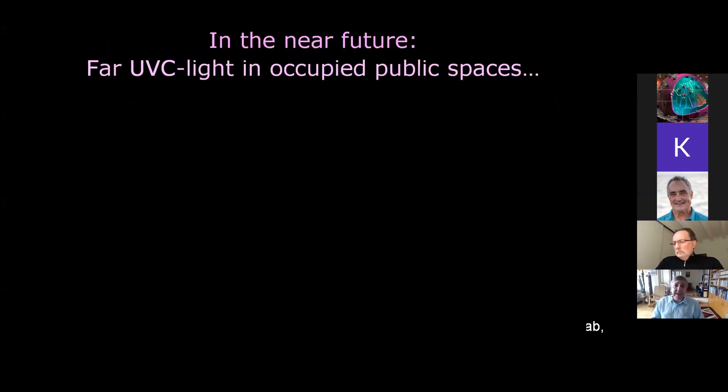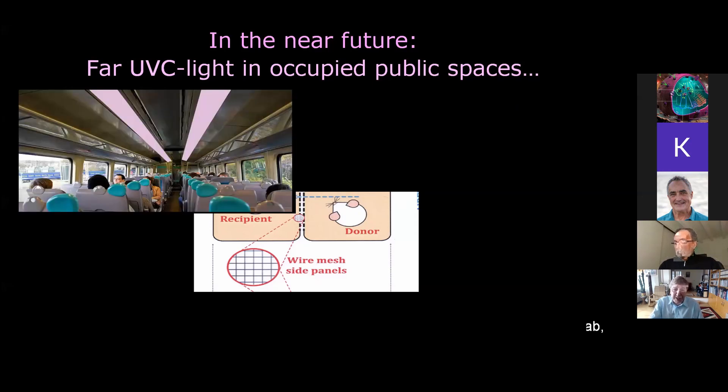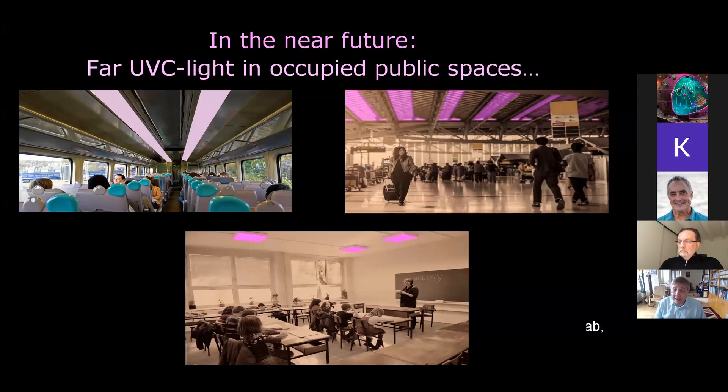In the near future, we see far-UVC light becoming ubiquitous in occupied public spaces. There are a couple of companies now ramping up big time, and their claim is that in six to nine months they will be producing many hundreds of thousands of these lamps, which can simply be installed in public places in the same locations as conventional overhead lighting. We can see it in public transportation, trains and planes, airports — which would be great for preventing pandemics — and in schools. Our original notion was preventing spread of measles in schools, but this approach would work concurrently for all viruses. We need FDA approval and we need to ramp up lamp production into the hundreds of thousands and millions.